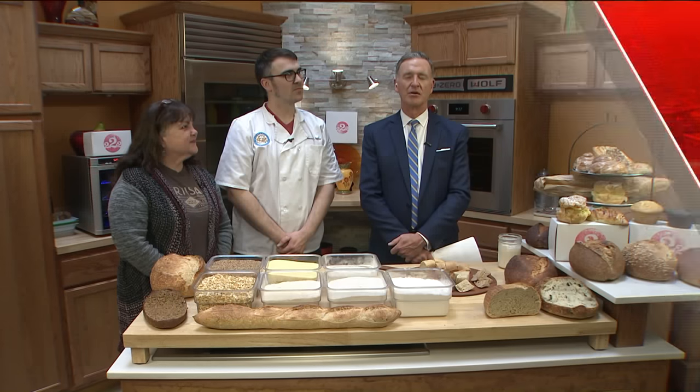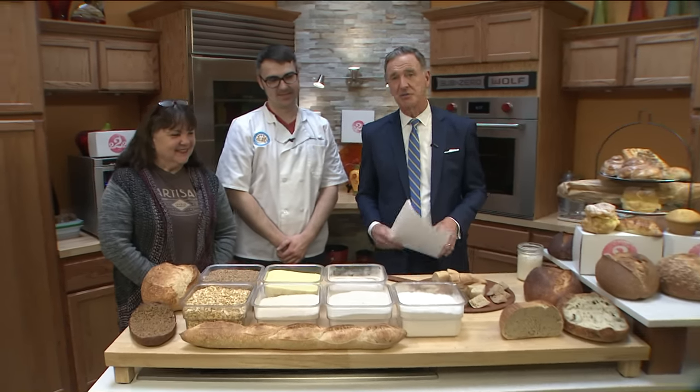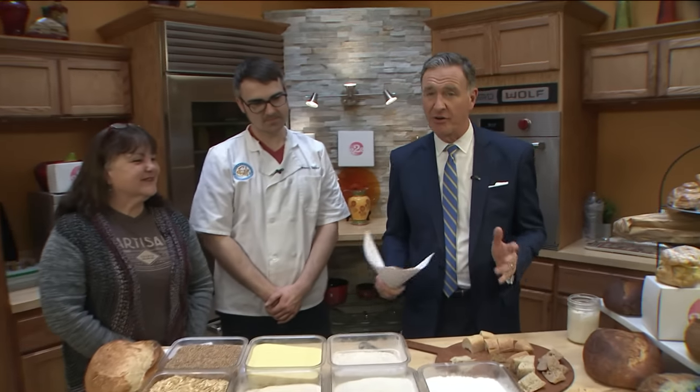Whoever said man does not live by bread alone was wrong. Look at all the bread here. This is from the Artisan Bakery in Edwardsville, a very famous place and growing in popularity. And I am joined by Kimberly Goodner along with Trevor Tainer, who does most of the work at the Artisan.